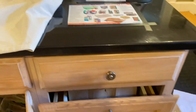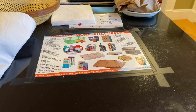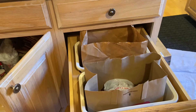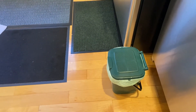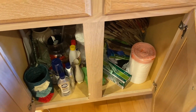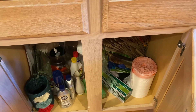Over here we have the trash area. In Cambridge we have three kinds of trash: regular, recycled, and compost. We have three bins — one for regular, one for recycled, and this little green bucket is for compost. They all use different bags. I try not to use plastic ones — you can buy biodegradable and compost bags online, so look into that and buy those.